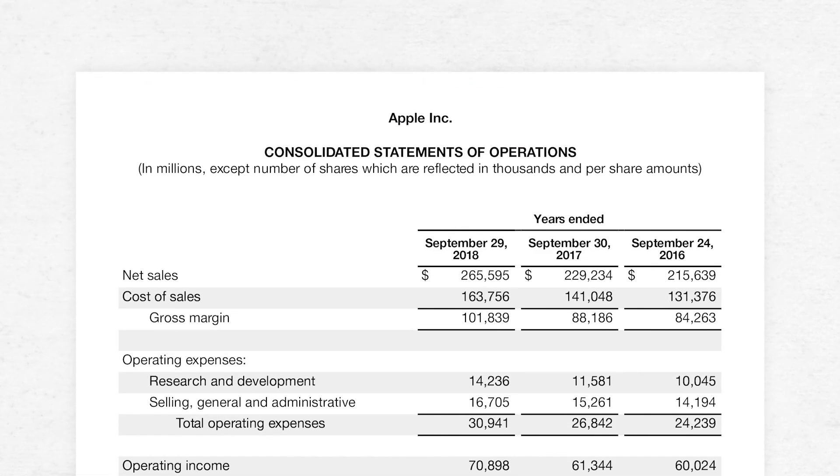For Apple in 2018, it was $101,839,000,000. You can clearly see it's revenue minus cost of sales. This is how much we have left over to pay the overhead.